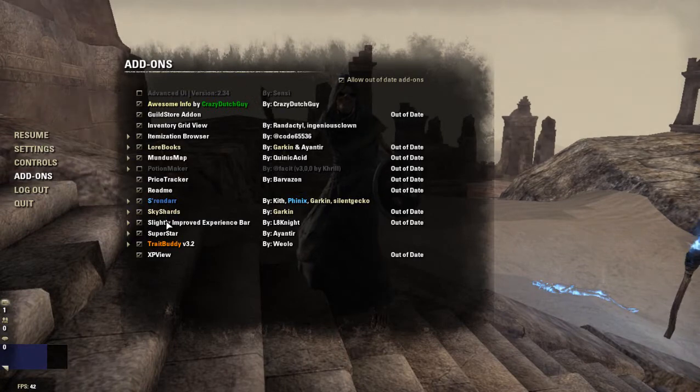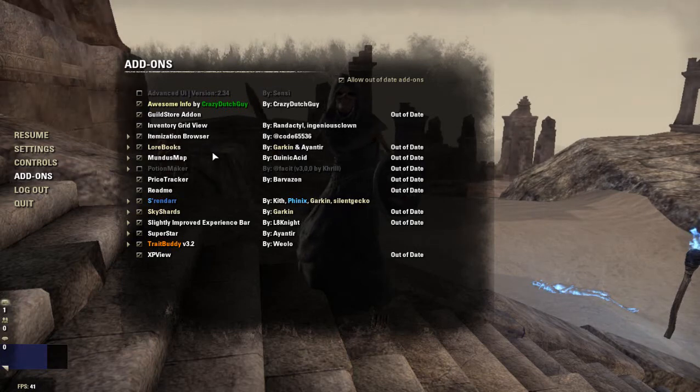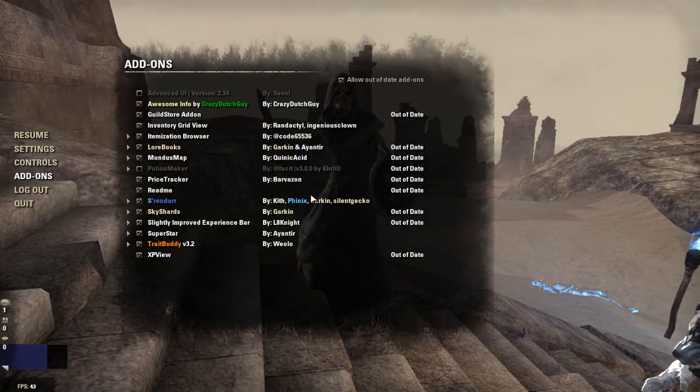Slightly Improved Experience Bar is kind of personal preference. It shows when I gain experience with different skill lines at the top of my screen and keeps my experience bar pulled up. That's just something I personally want.